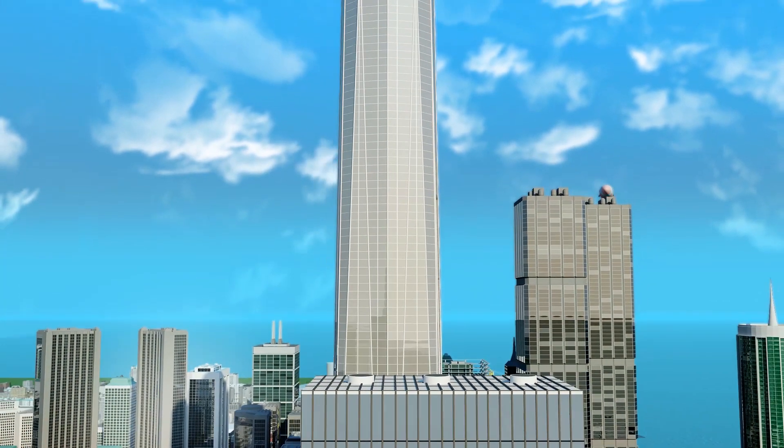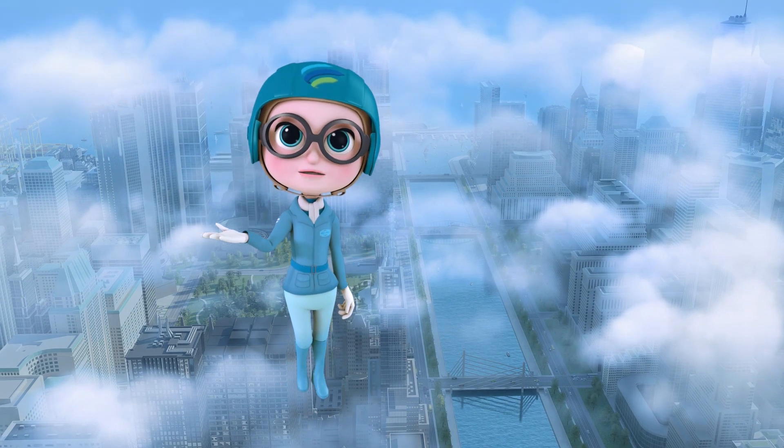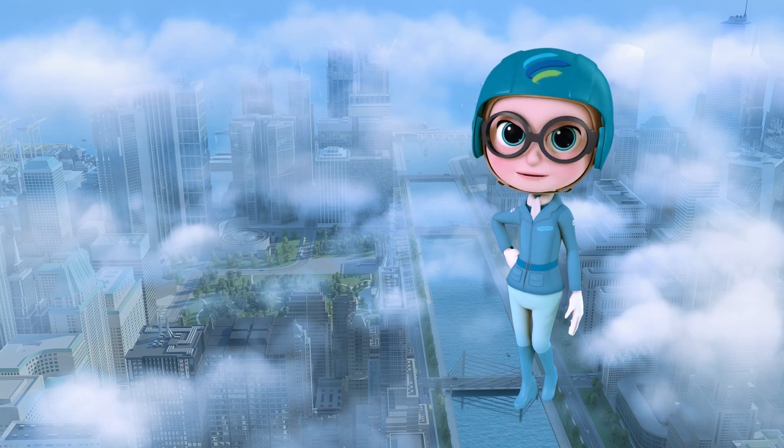Thanks for joining us on this Airflow training mission. I'm Amelia Airflow — fresh air brought into your building by the HVAC system and Ruskin products.